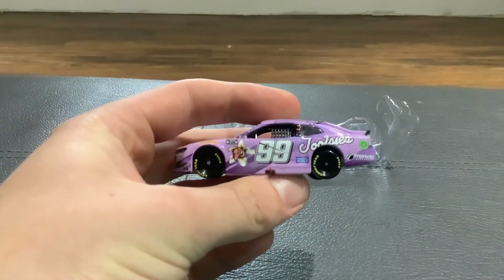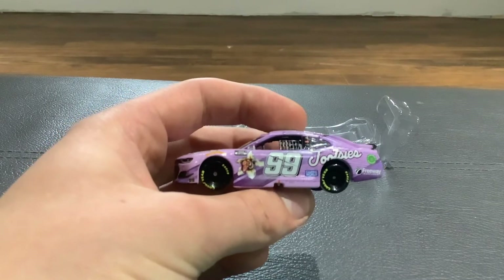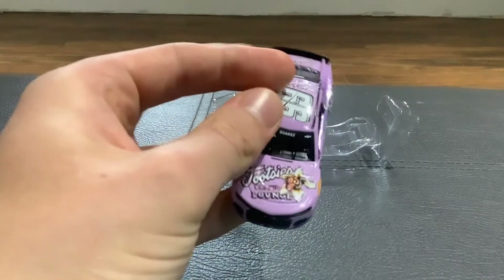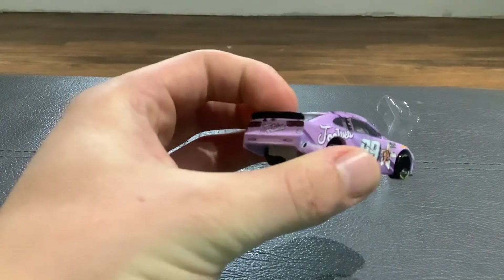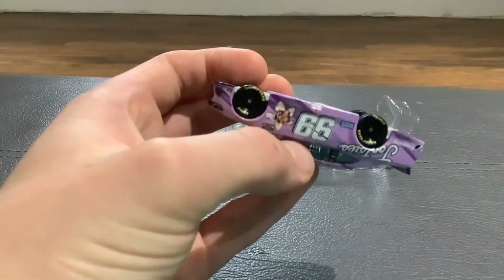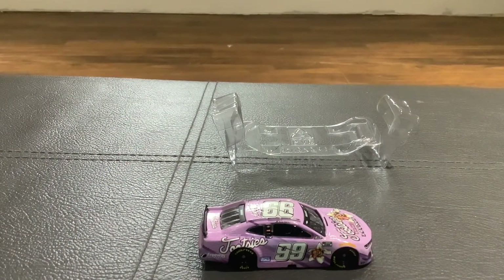If you look at the side you can see the 99 — it's a nice little lilac and orchid color because it's the Tootsie sponsor, not the chocolates but the lounge owned by Kid Rock himself. You've got the Goodyear tires, and it says it's driven by Daniel Suarez. This one is different than the Kyle Larson one since the chassis is all plastic, just like the tires. Overall I'm going to say that it's pretty cool, and hopefully they make more of these for 2023.